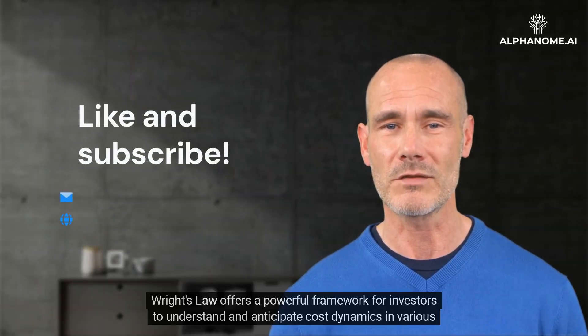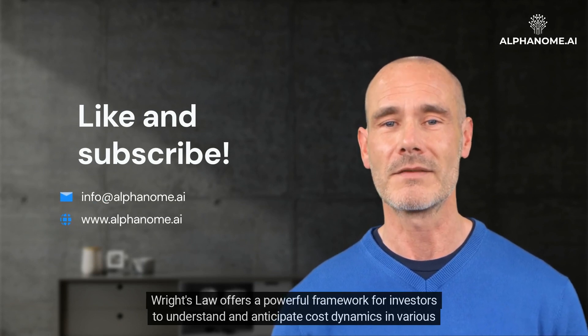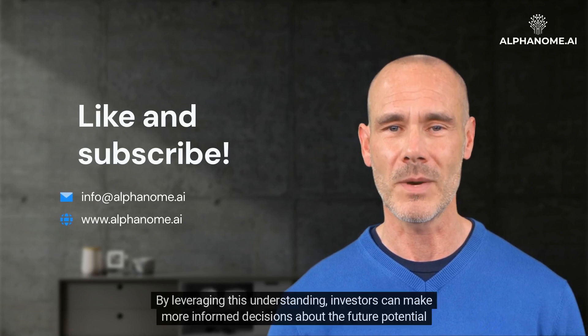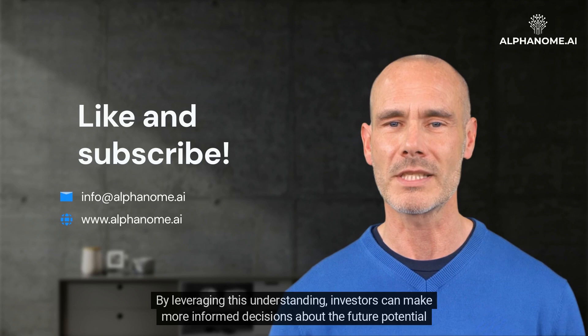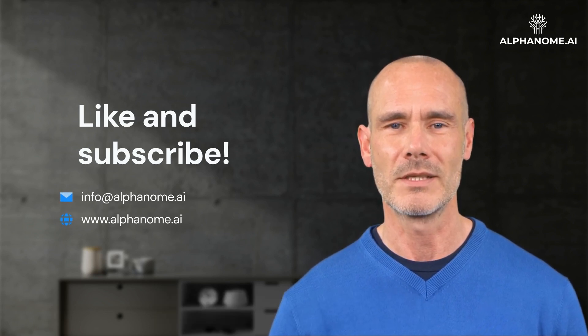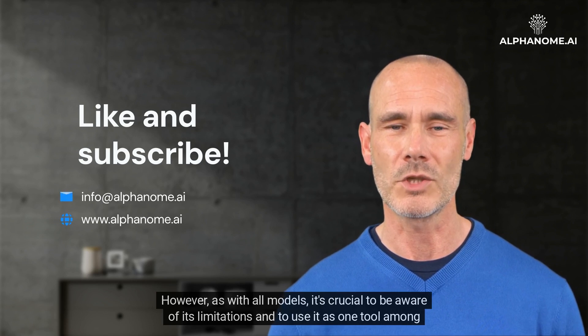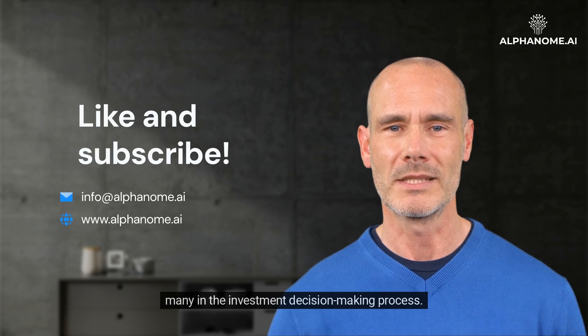Wright's Law offers a powerful framework for investors to understand and anticipate cost dynamics in various industries. By leveraging this understanding, investors can make more informed decisions about the future potential of companies and technologies. However, as with all models, it's crucial to be aware of its limitations and to use it as one tool among many in the investment decision-making process.